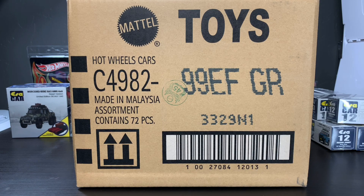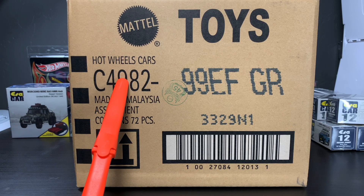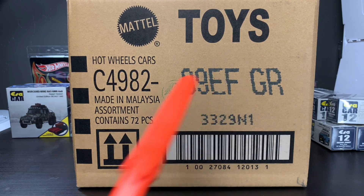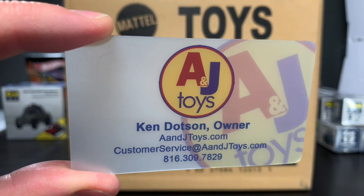Hello everybody. It's another unboxing. This time it is the Hot Wheels 2020 International F-Case. We already opened the U.S. F-Case, and this was sent along with that U.S. F-Case by A&J Toys.